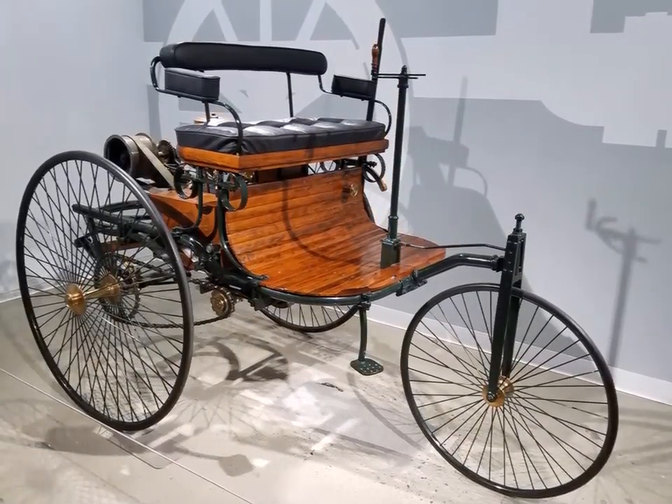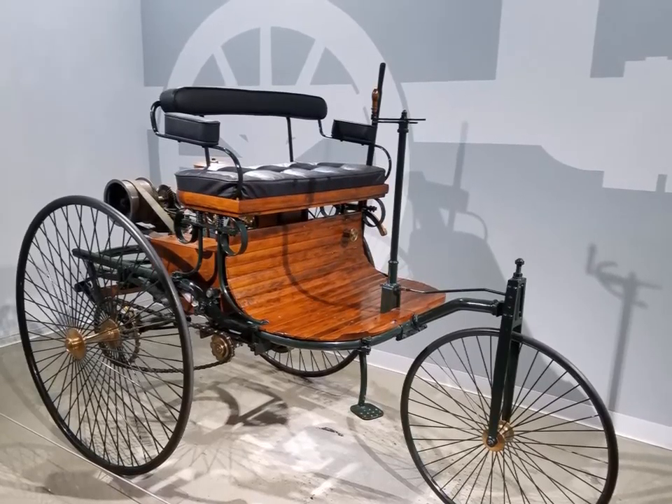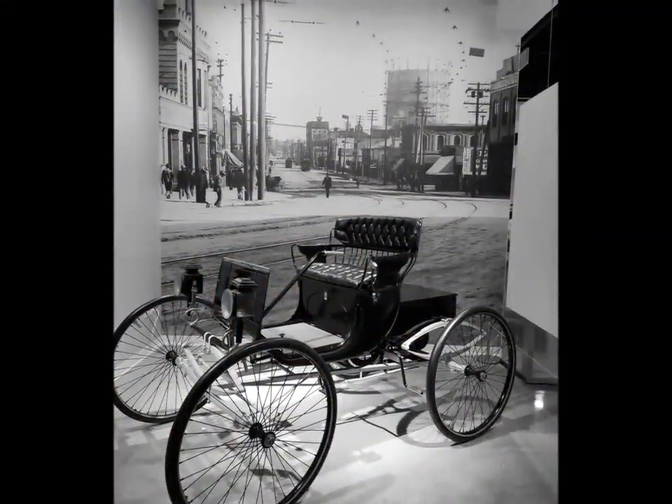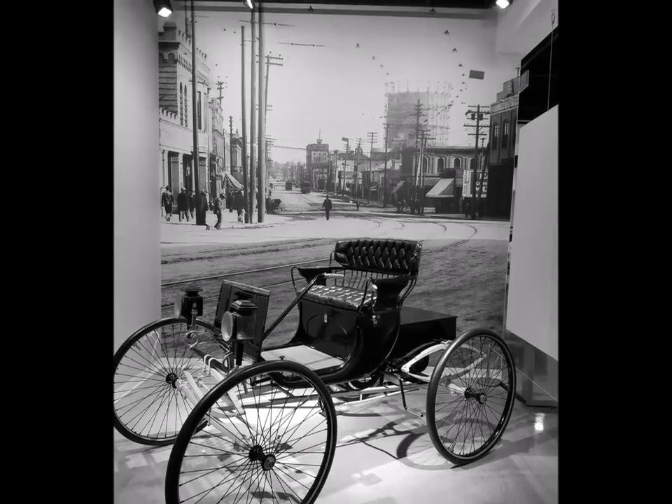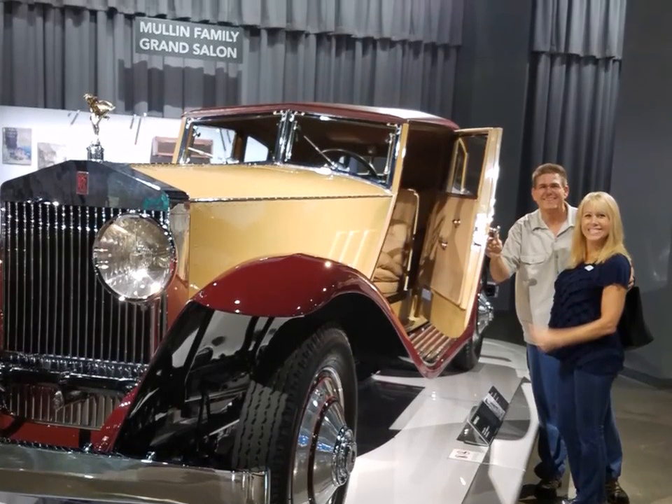This vehicle here is considered one of the first motorized vehicles of all time, followed by the very first electric vehicle. I'm not sure who made these, but they were quite impressive to look at. One of my favorites was the 1922 Rolls-Royce.